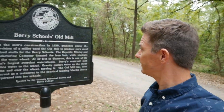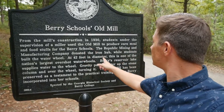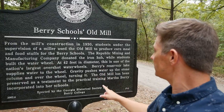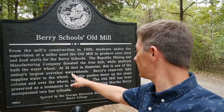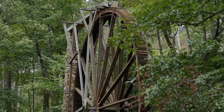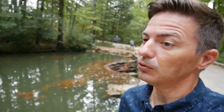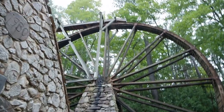There's something they call inspirational — like the Jungle Cruise at Magic Kingdom. This is the old mill. This is Berry School's old mill, constructed 1930. It looks like students actually used it to produce cornmeal. The water wheel is 42 feet in diameter — it's one of the nation's largest overshot water wheels. It is huge. Let's walk over to this old mill. Man, it is really big.